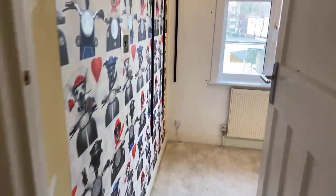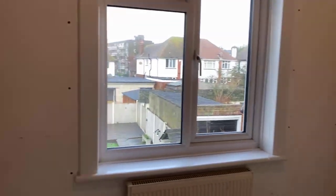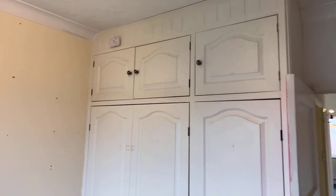Also at the rear here we have another small single bedroom — or office space — with a triple wardrobe built in.